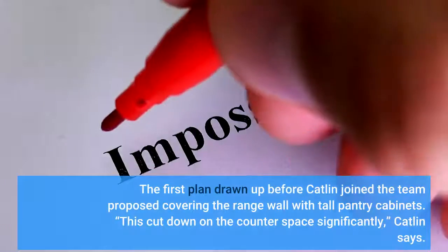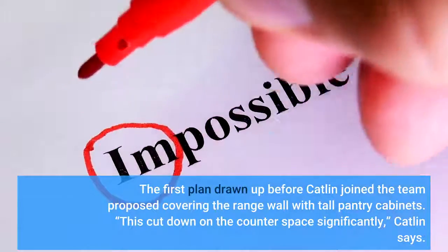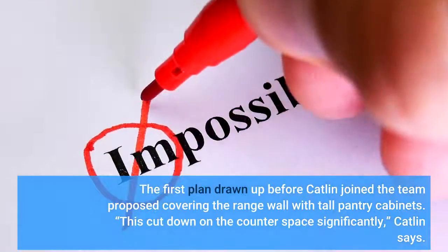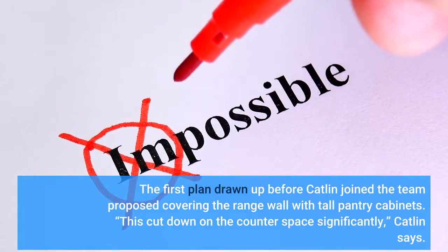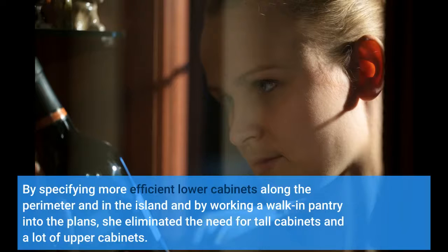The first plan drawn up before Catlin joined the team proposed covering the range wall with tall pantry cabinets. This cut down on the counter space significantly, Catlin says. By specifying more efficient lower cabinets along the perimeter and in the island, and by working a walk-in pantry into the plans, she eliminated the need for tall cabinets and many upper cabinets.